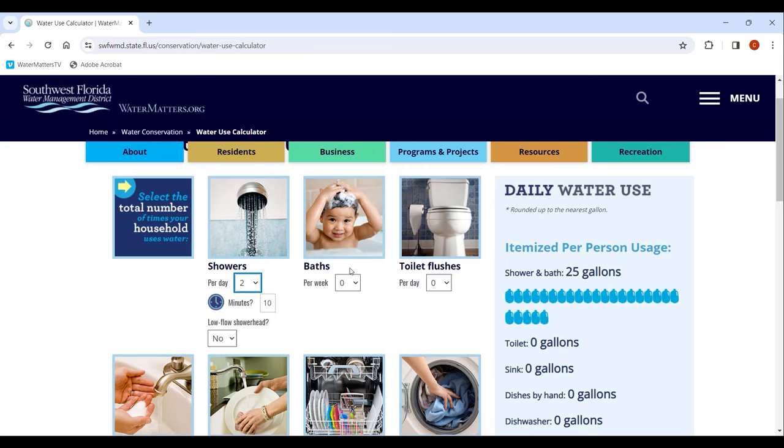Try our water use calculator for a gallon-by-gallon breakdown of your daily water use and exactly where you can cut back, saving you money.